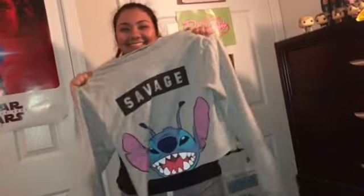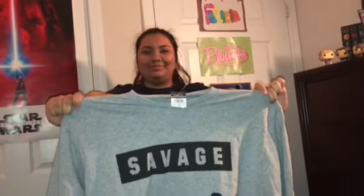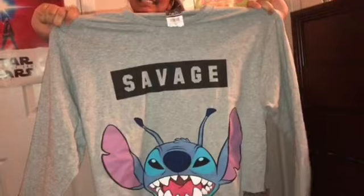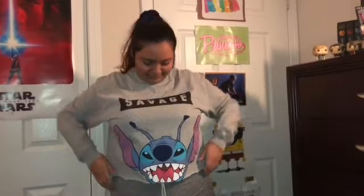To keep the Savage theme going, I got this really cute Stitch Savage long-sleeved shirt. It's so comfy, and if you don't know already, I love Disney and I love Stitch. Stitch is my absolute favorite, so I just thought this was so cute and perfect when I found it. Savage and Stitch — like of course, it's the perfect combination. I just really like this, it's so cute.